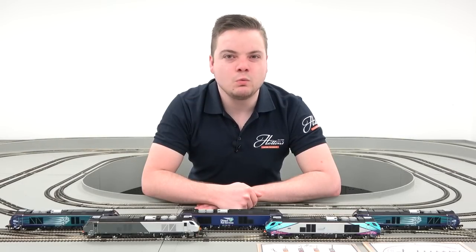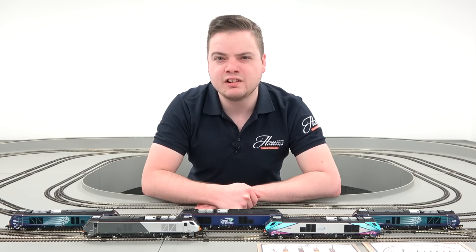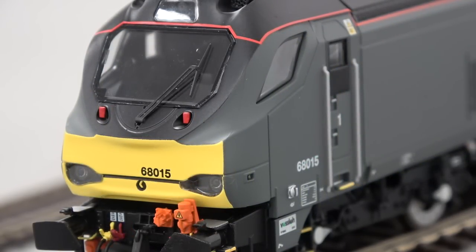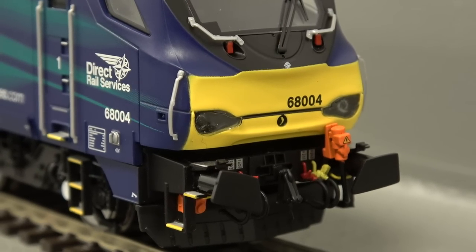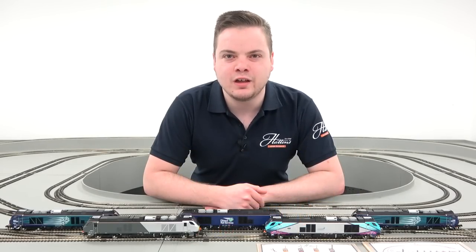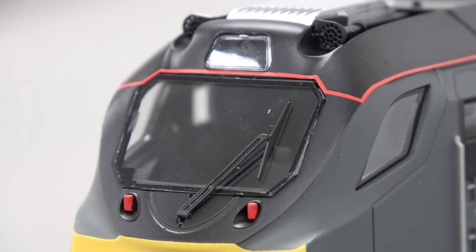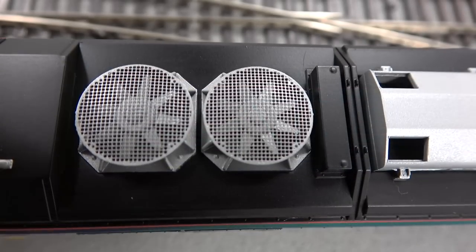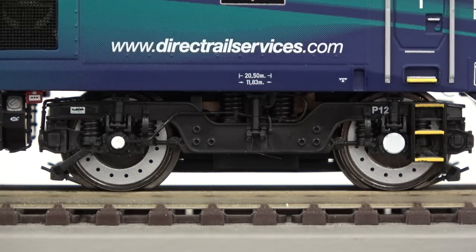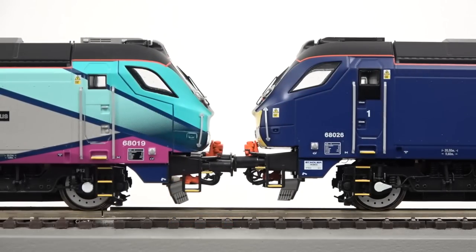Even for such a new locomotive, there's a wealth of differences between members of the Class, and the Dapol tooling covers all these variations including alternative cab end handrails, alternative multiple working sockets for working with Chiltern Railways rolling stock. All models include an extensive array of details such as separately fitted handrails and windscreen wipers, etched side and fan grills, extensive underframe and bogie details including brake discs, full buffer beam pipework and electrical connections, NEM couplings and sprung buffers.